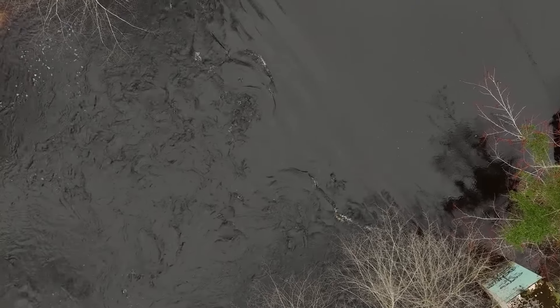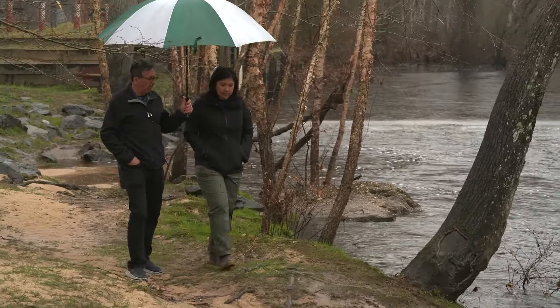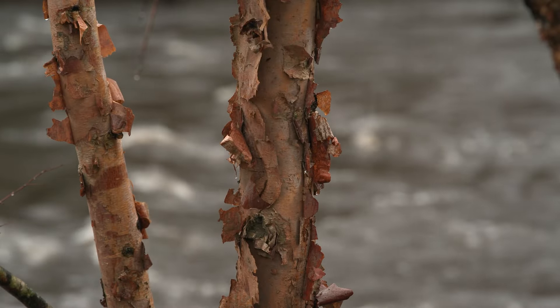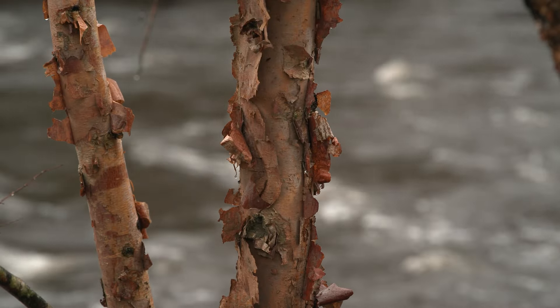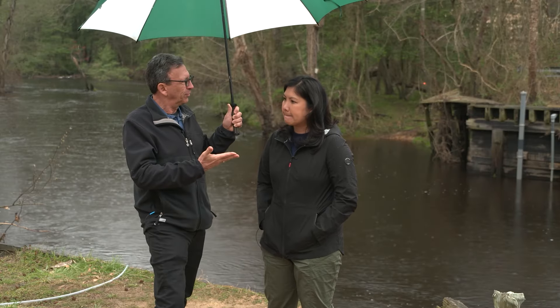But is it playing out as the model predicted? I met up with environmental scientist Kyota Silophone on a rainy day when we could see the water running from the land right into the river, just upstream of Greensboro, Maryland. You've been studying this river for 10 years. Why?